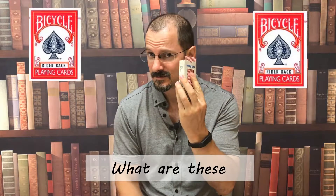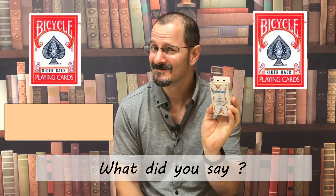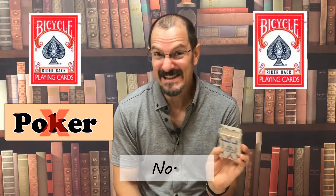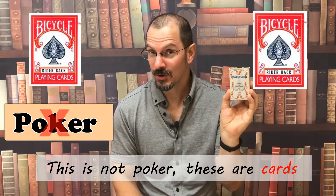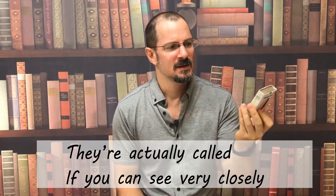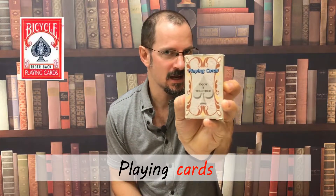Hello. What are these? What did you say? Did you say poker? No. This is not poker. These are cards — they're actually called, if you can see very closely, playing cards.